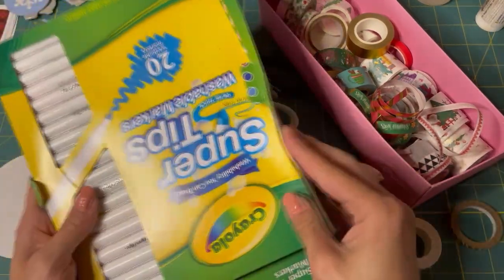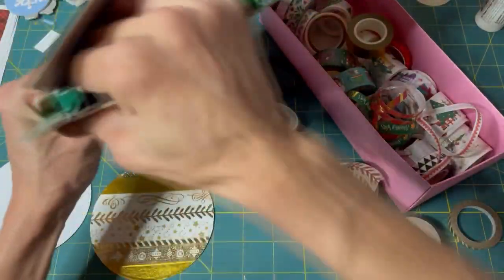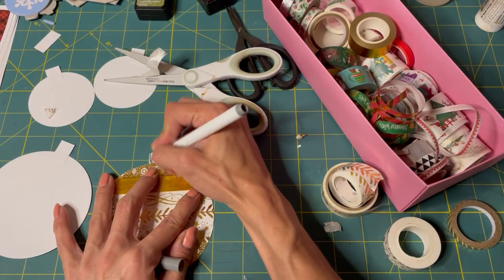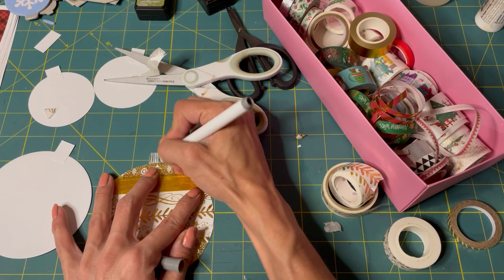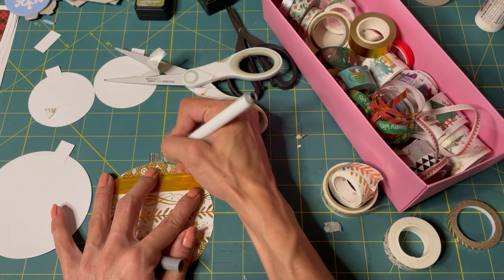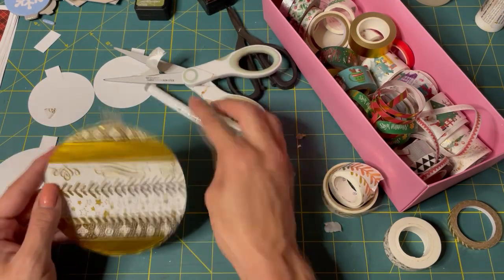I have my Crayola markers. We'll just grab some gray and go like this — boom boom — just make lines up and down. Up and down. Ta-da! Yay, it's a bauble.